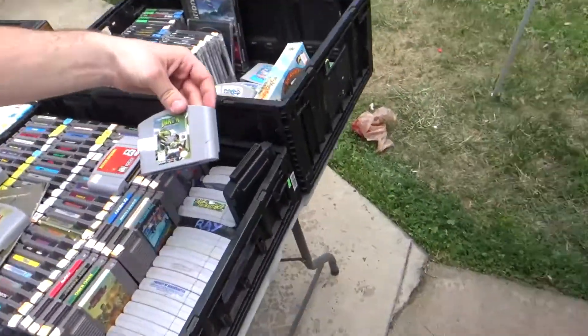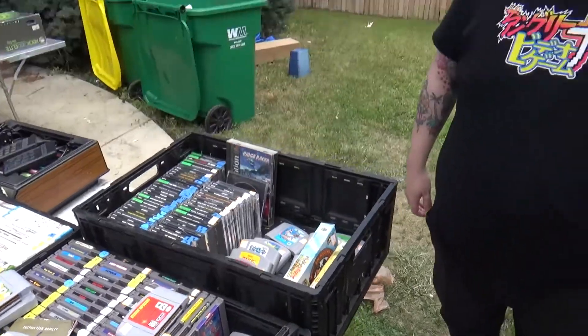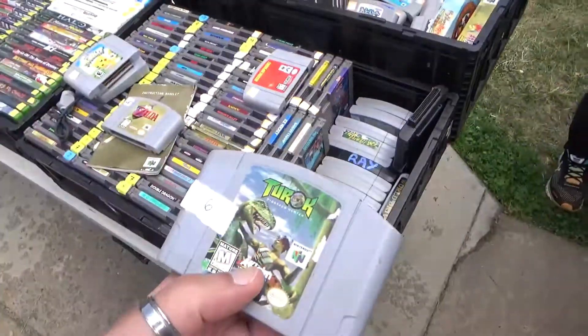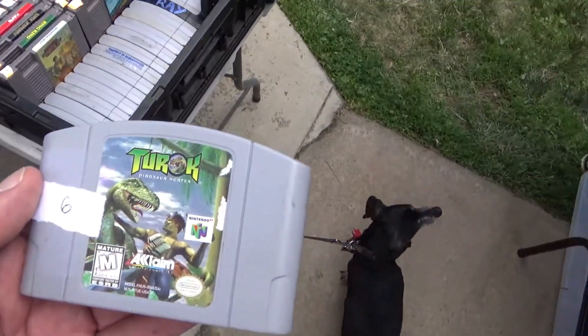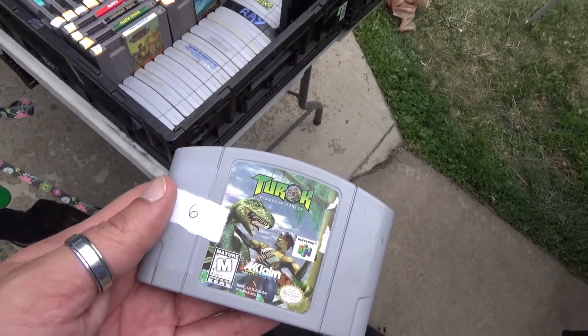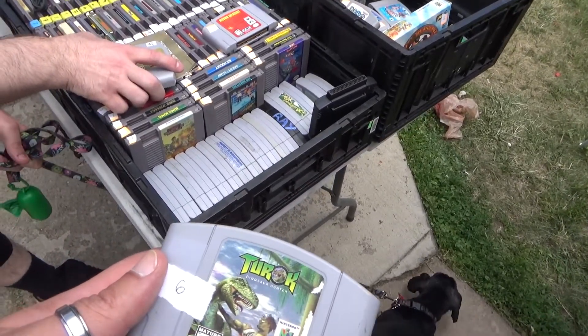Someone spotted Turok and is keeping an eye on it. Someone else looked through the games. One attendee is looking for Jury and Silius after watching a video about it — they said they practically mastered that game and couldn't stop playing it: it's one of the best retro games they've gotten in years.